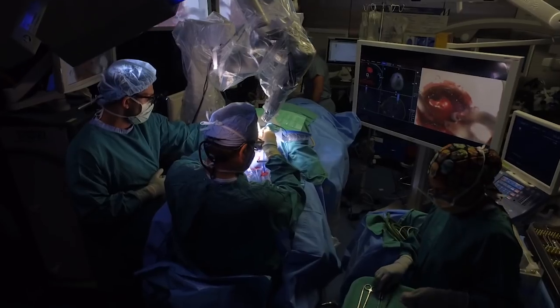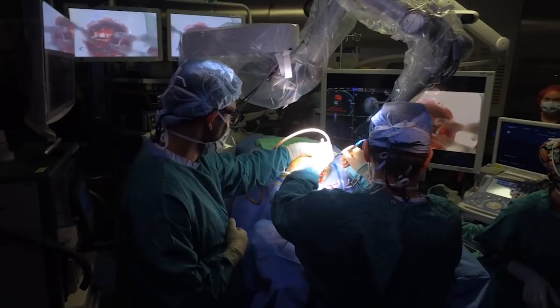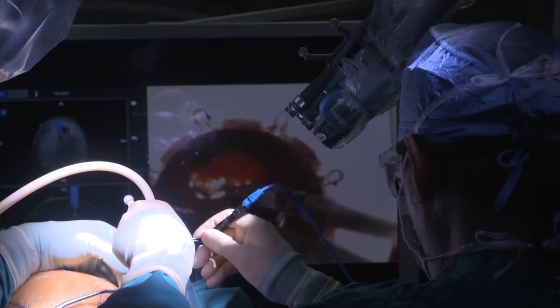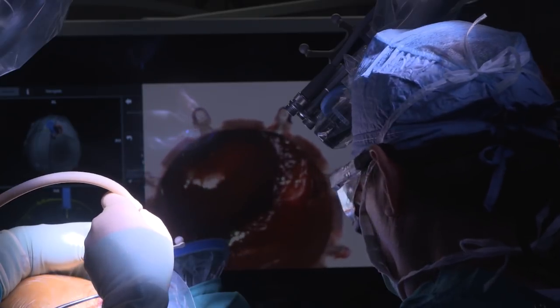What this arm does is it follows you and it tracks you, so it speeds up efficiency. Using the DRIVE system allows the surgeon to have shorter surgical times, which means shorter recovery times for the patient, and ultimately that's better for the hospital and the patient. The robot allows us to do it safer and better, with less harm to the patient.